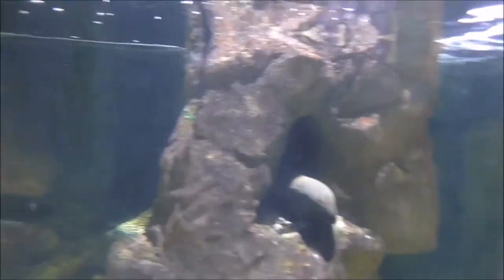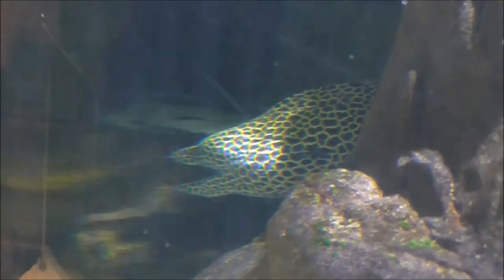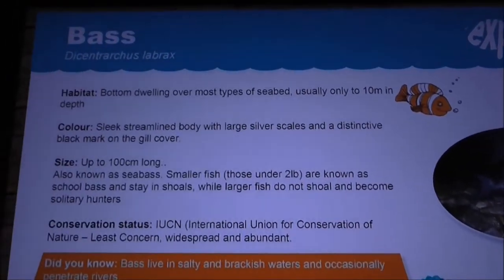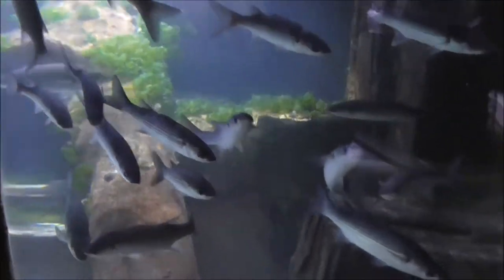It looks like something out of a horror movie. His tail is coming out the other end — look at the length of them. The tail is coming out there. Or is that another one? That's the tail. Is it possibly there? She really stretches right through.